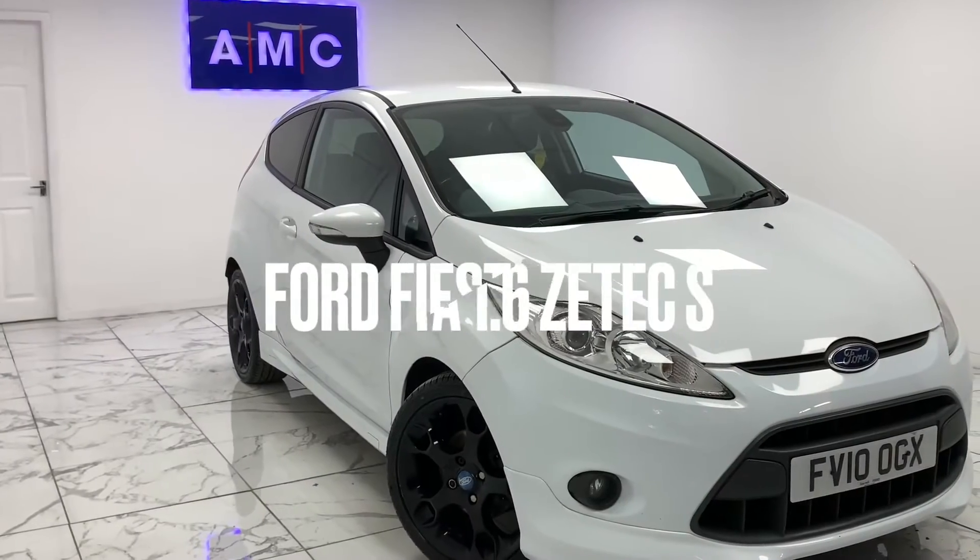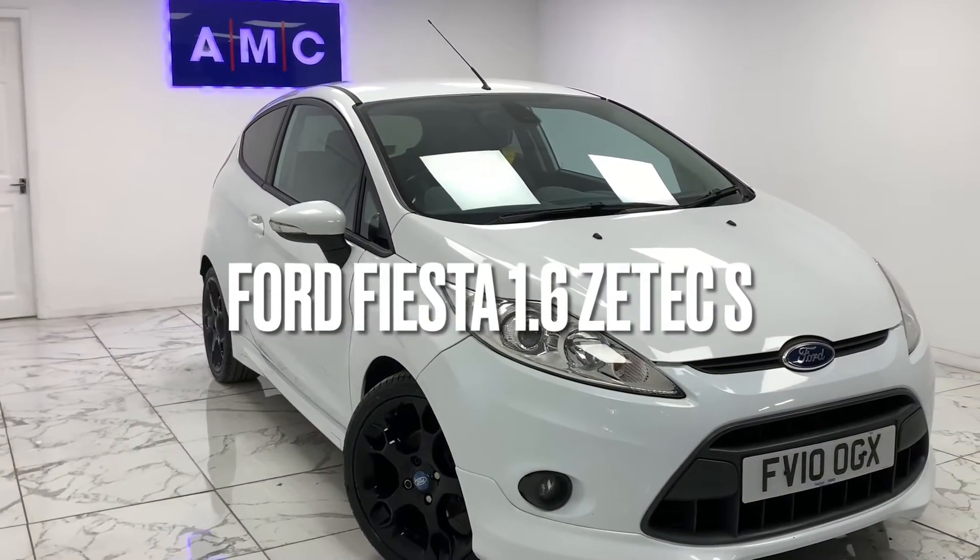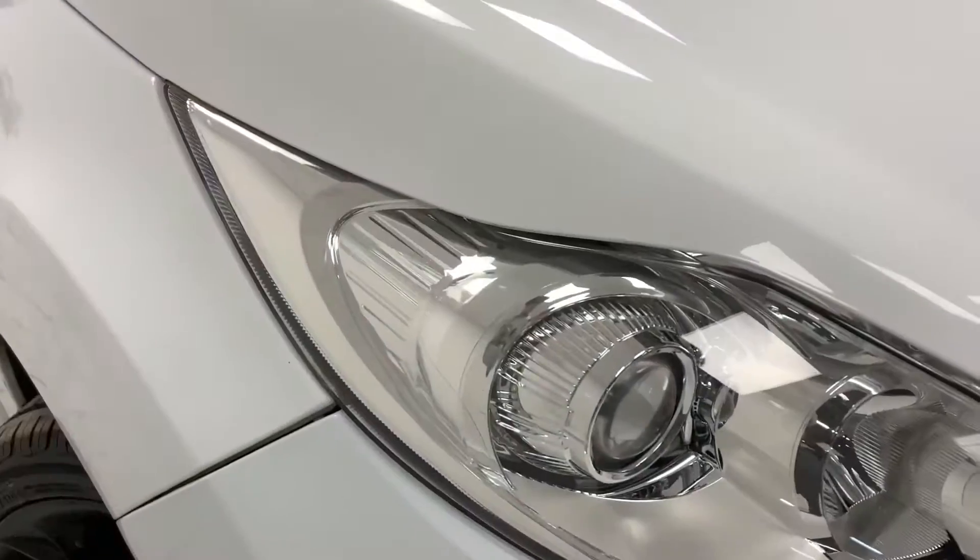AMC, we're very proud to present you with this gorgeous Ford Fiesta 1.6 ZTEC S in a brilliant white finish.